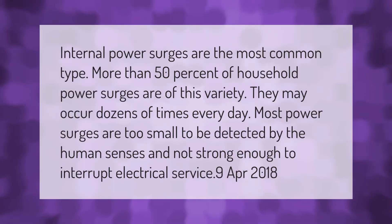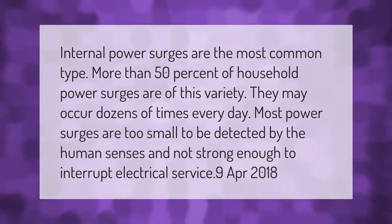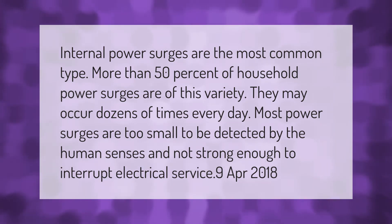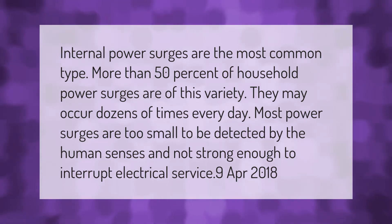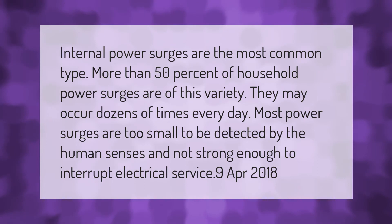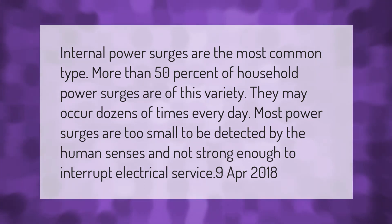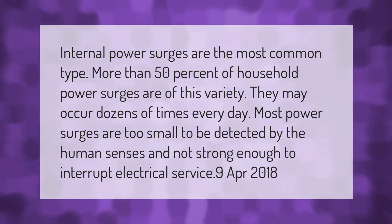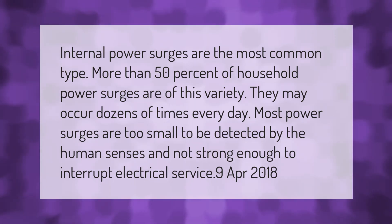Internal power surges are the most common type — more than 50 percent of household power surges are of this variety. They may occur dozens of times every day. Most power surges are too small to be detected by the human senses and not strong enough to interrupt electrical service.